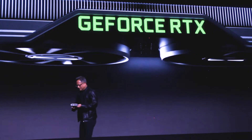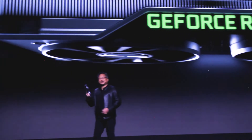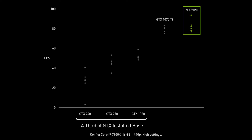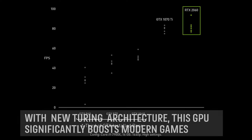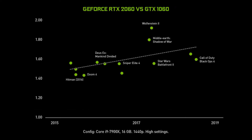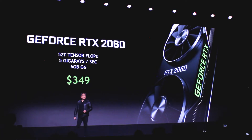So the RTX 2060: 52 teraflops of Tensor Core processing, 5 giga rays per second, 6 gigabyte frame buffer, G6 — the fastest memory in the world. The 2060 is available for $399.